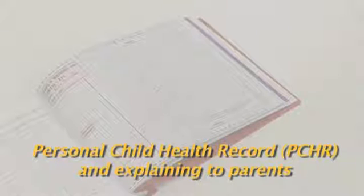Now let's take a look at the personal child health record, which contains all the standard charts from birth and should be the prime record of the child's growth. There are separate charts for both boys and girls.